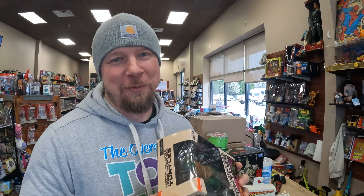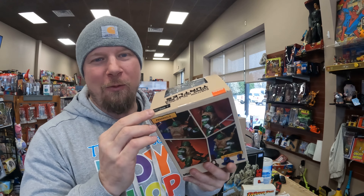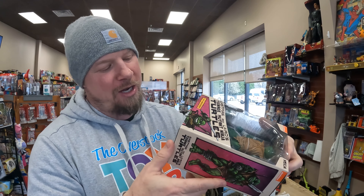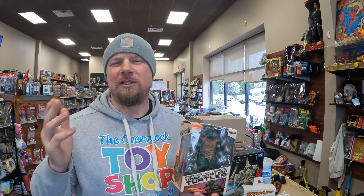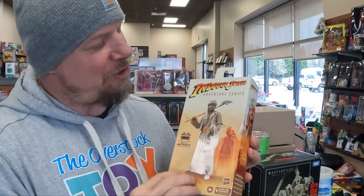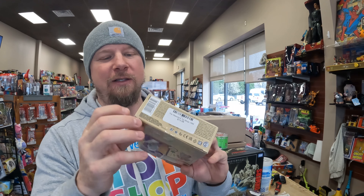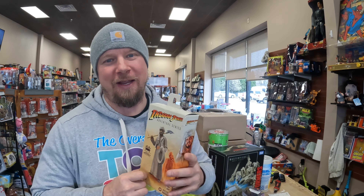Moving on to the next batch — a little variety. I have a TMNT Eastman and Laird's. These boxes do have a little scuff, some shelfwear, cornerwear, and this bubble is crushed. I think I have five of these — I'll probably start off listing three. Now we have some Indiana Jones action figures, the Indiana Jones Adventure Series. No real bad shelfwear; I have four of these. I had someone who would come in and buy all of my Indiana Jones stuff but I haven't seen him in a while, so I'm going to go ahead and start listing my Indiana Jones figs on eBay.